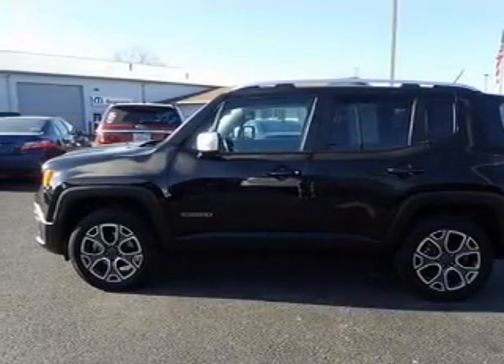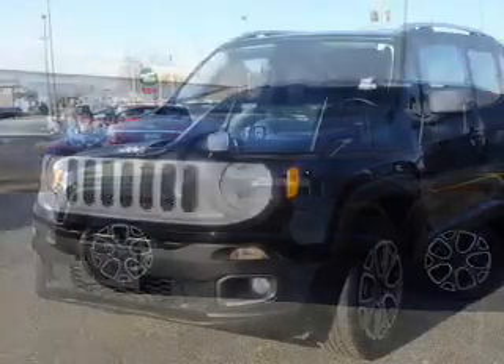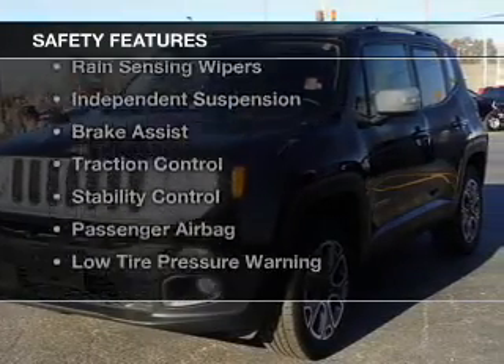Additional features include remote start, steering wheel controls, aluminum rims, and dual temperature controls. Safety was made a priority with these features.